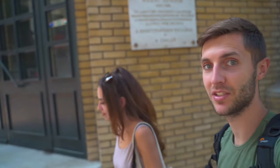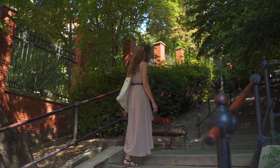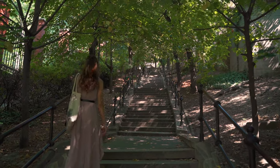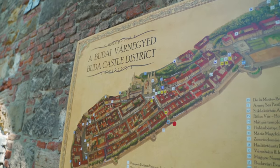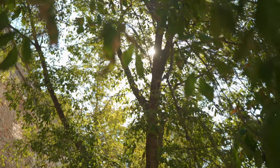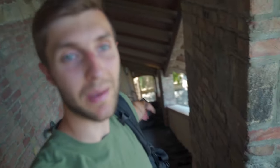Today we're going to the Buda district, or the Castle District, because we're going to the castles here in Buda. Up these steps right here we are entering the Buda Castle District. Let's see what we'll find here.